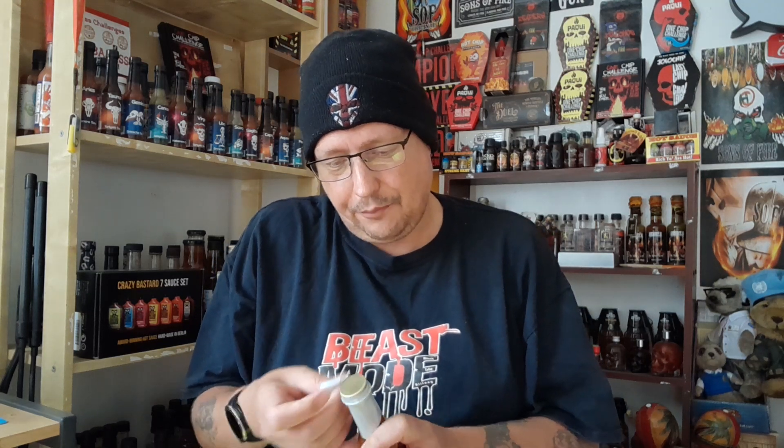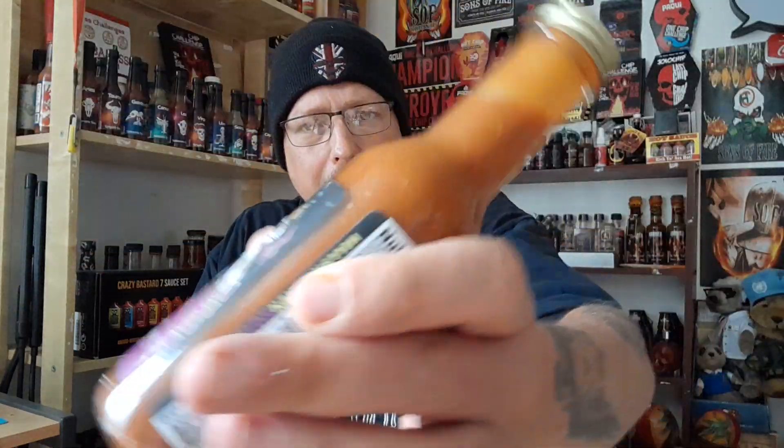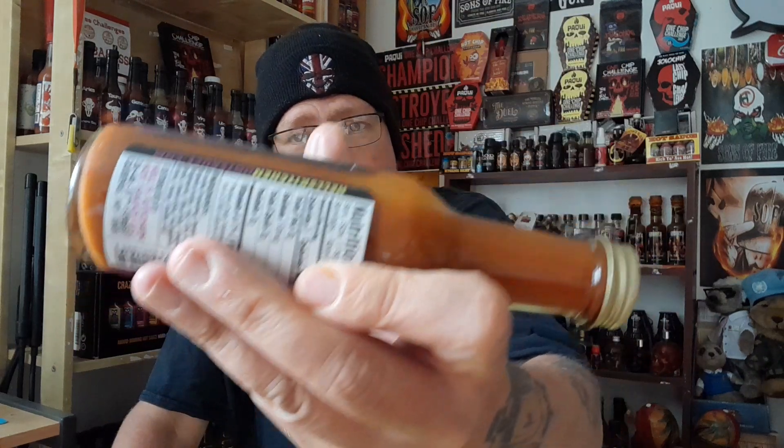This is on the high end of the price scale at Some Like It Hot Shop, but it is imported from the States so you are going to pay a little bit extra because of import charges. Nice browny-red color — it looks like quite a thin sauce moving around in the bottle, with bits and bobs floating around in there.